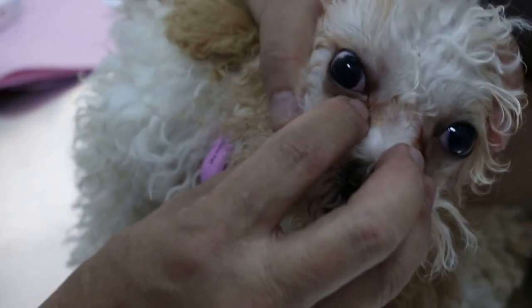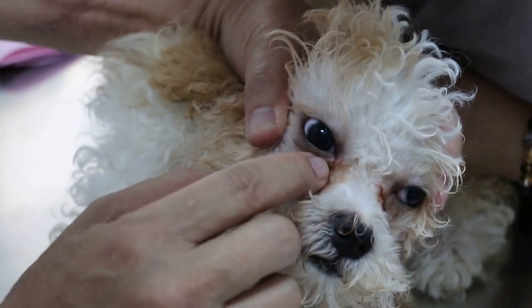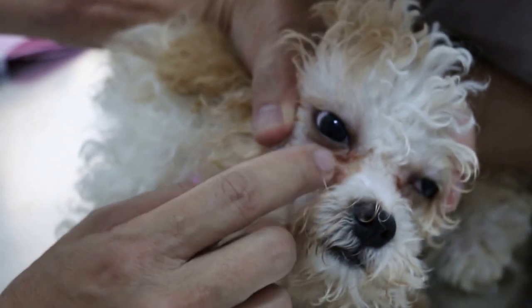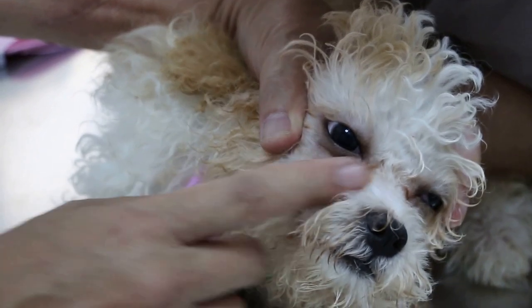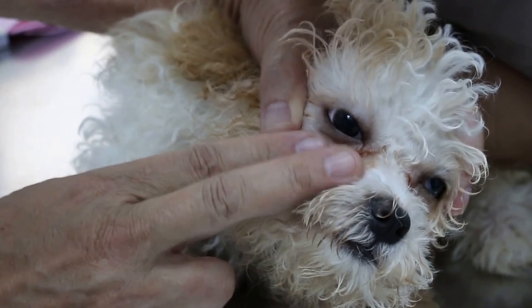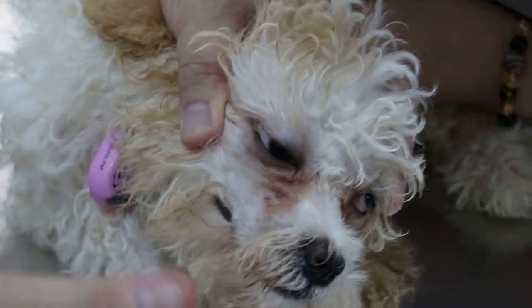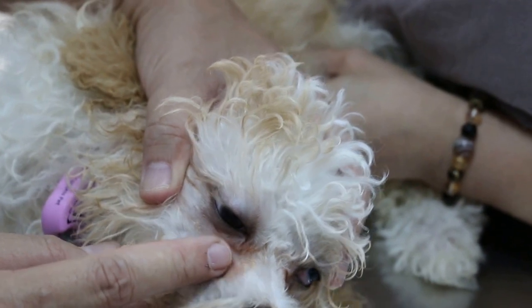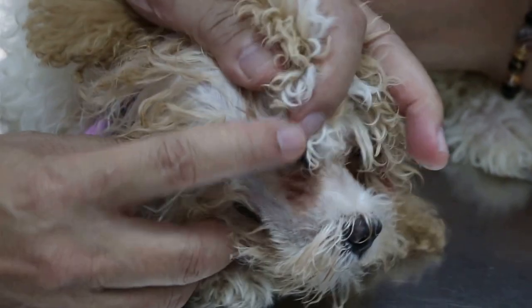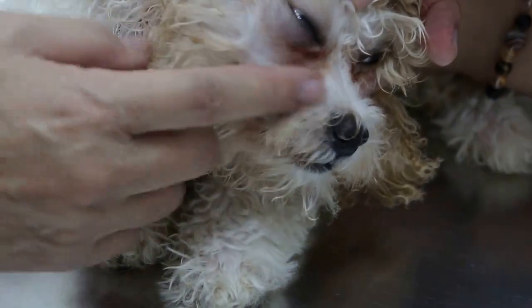The tear duct opening is blocked, so the tears overflow. It's like going through inside and coming out the nose. This is quite common in poodles, and this dog is a cross with a poodle, so they have this problem. Every day she has to clean up here, and when a bit of hair grows she has to clip the hair there - by putting the dog on the table and trimming it. You can get the groomer to do it, but it's troublesome. When the hair grows a bit, just trim it. Then you can clean easily.